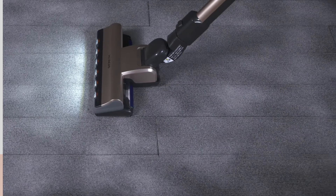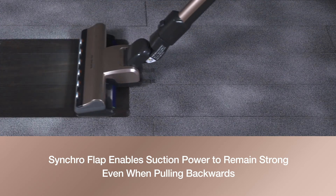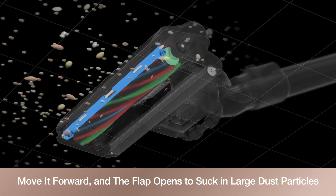With its synchro flap, suction power remains strong even when pulling backwards. Move it forward and the flap opens to suck in large dust particles.